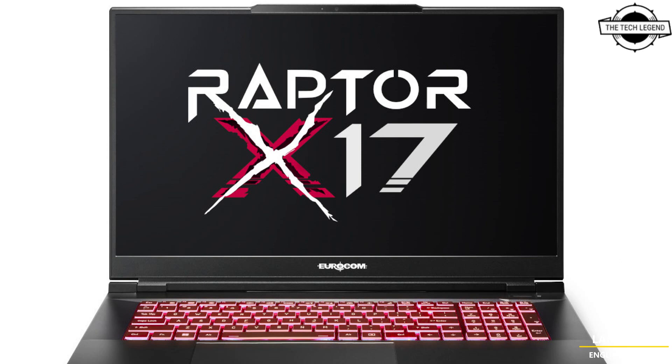Security options include TPM 2.0 fingerprint scanner, Kensington lock, and BIOS password. The audio system includes S/PDIF optical output, a Creative Super X-Fi Ultra DSP chip, Creative Sound Blaster Atlas, and an ESS Cyber Hi-Fi DAC for high-resolution headphone output.